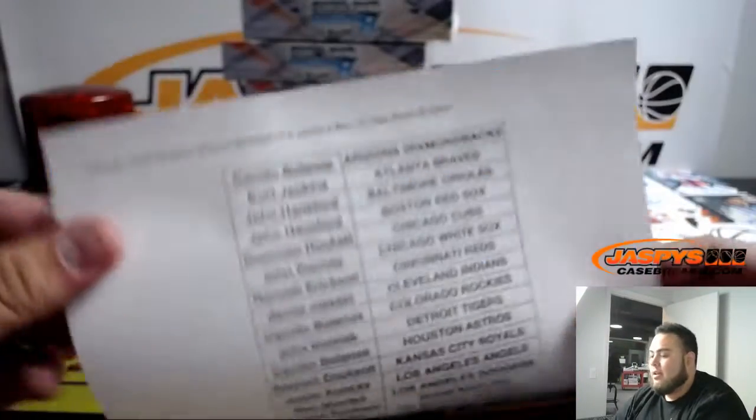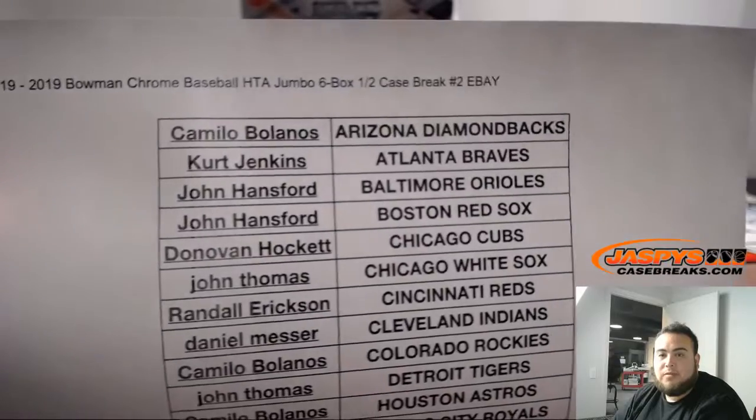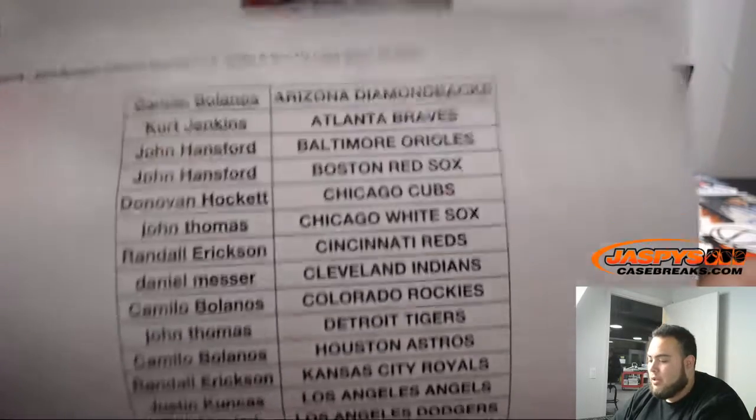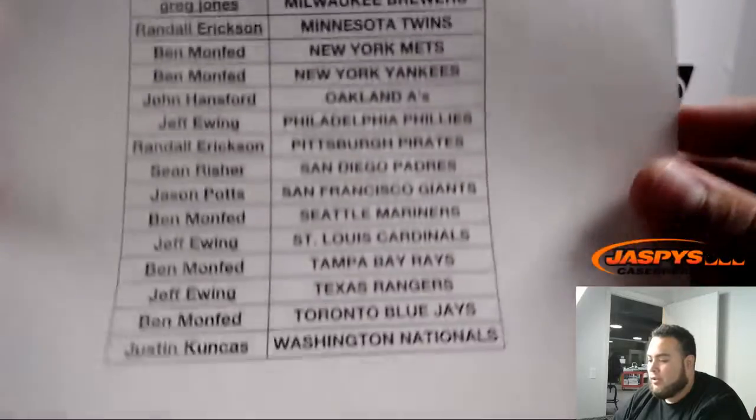Jaspis eBay presented by JaspisCaseBreaks.com, last eBay break of the night. 2019 Bowman Chrome HTA Jumbo six box half case, break number two. There you go, number two — dos. They go down to Justin with the Nationals.